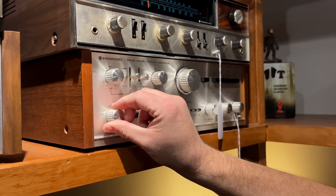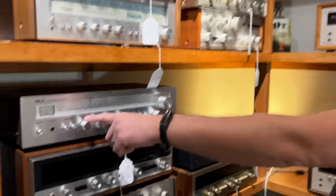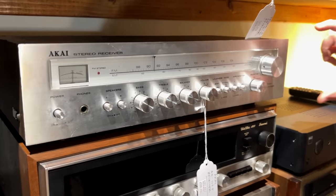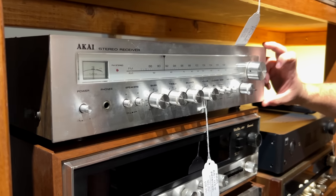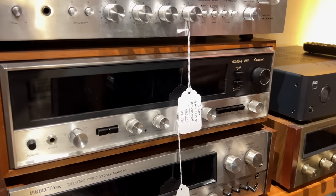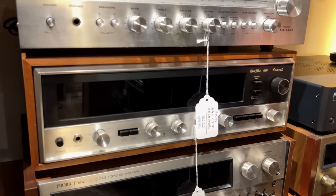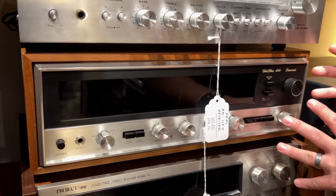Going down, we've got an Akai AA-1125 receiver — you don't see too many in this very thin line. Comparing it to a typical vintage receiver, it's a lot shorter height-wise. Underneath, there's a Sansui Solid State 4000 — going back a bit. This is probably early 70s, maybe even late 60s — one of the earlier solid-state Sansuis, right after they moved on from tubes.